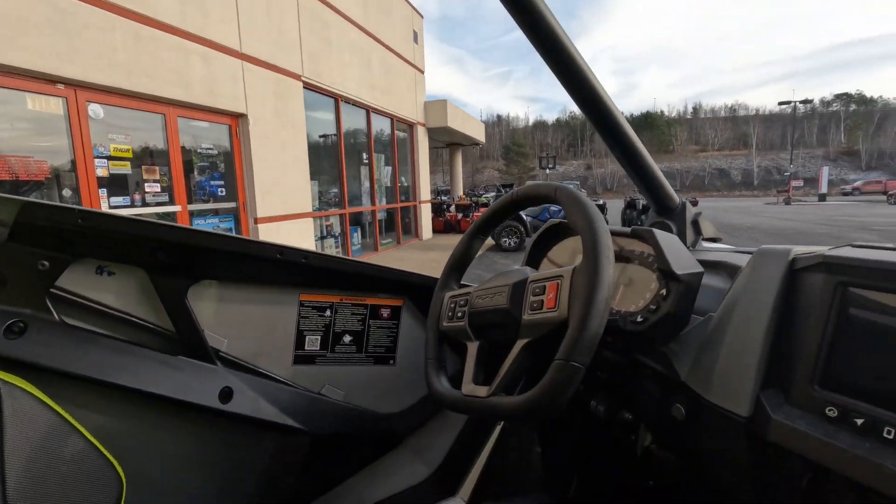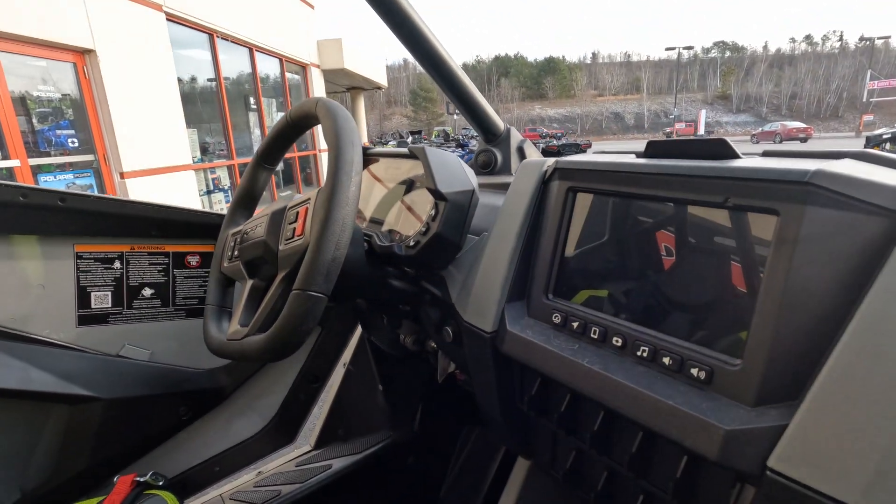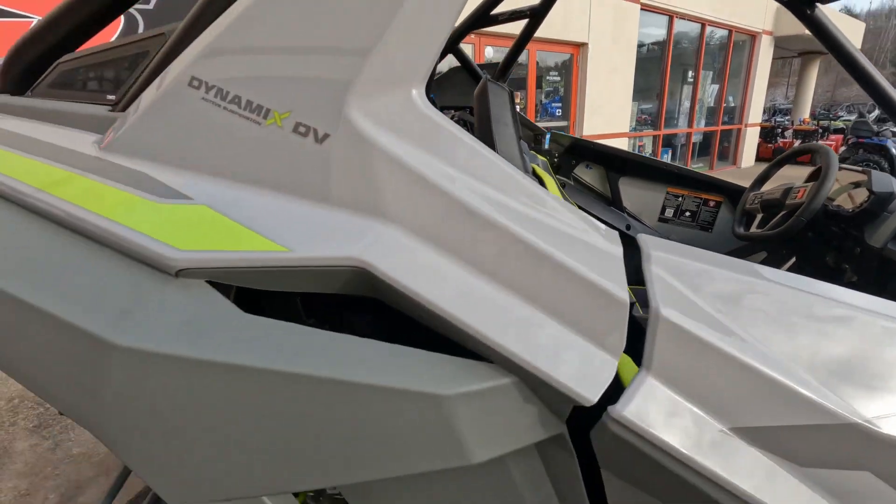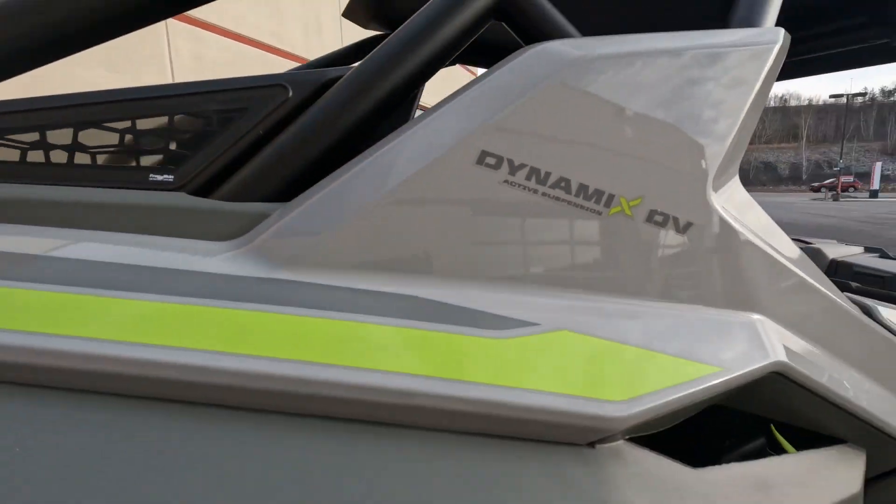It's got the harnesses in there, so you've got plenty of room. It's got the Ride Command, and you've got the radio with Bluetooth connectivity.